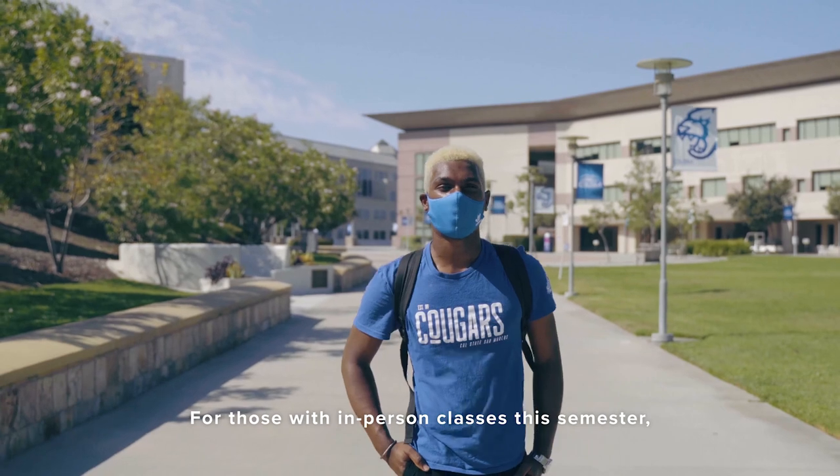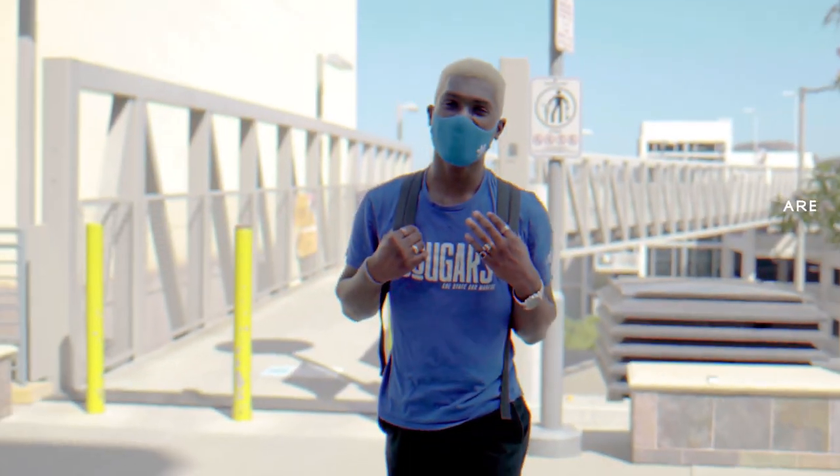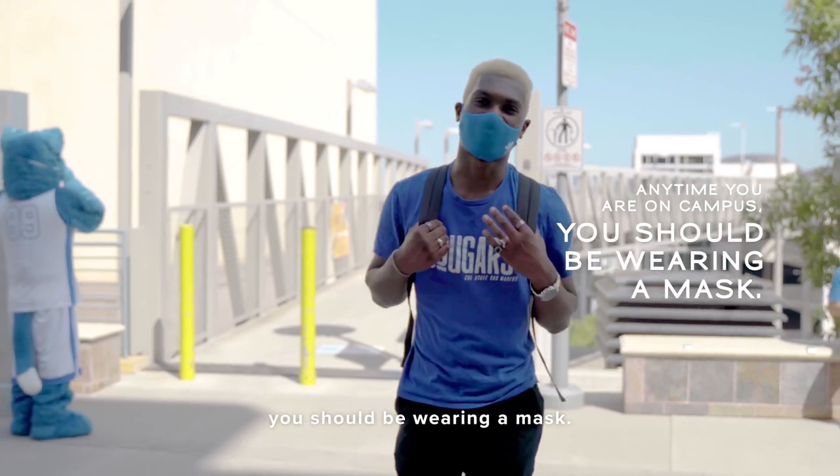For those with in-person classes this semester, getting back into campus is going to look a little bit different than you're used to. Anytime you're on campus, you should be wearing a mask.